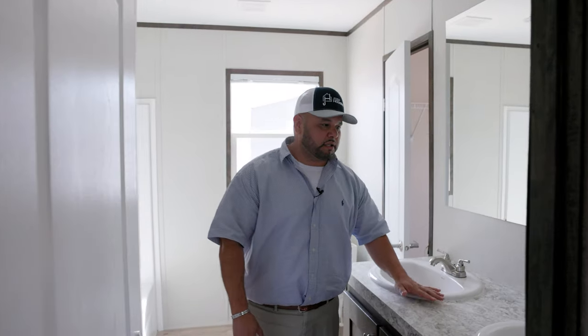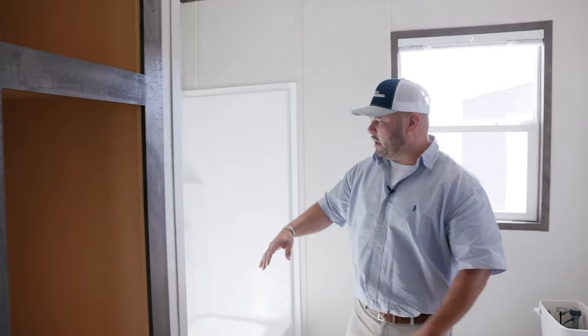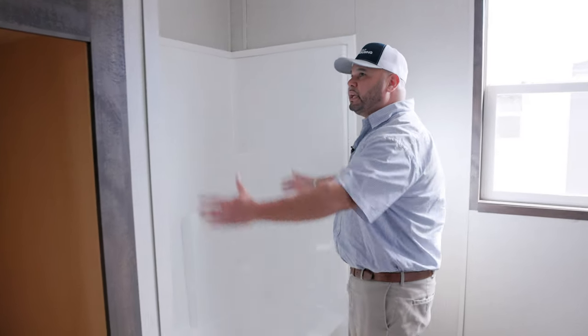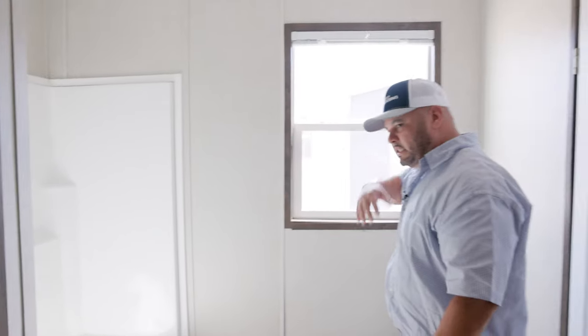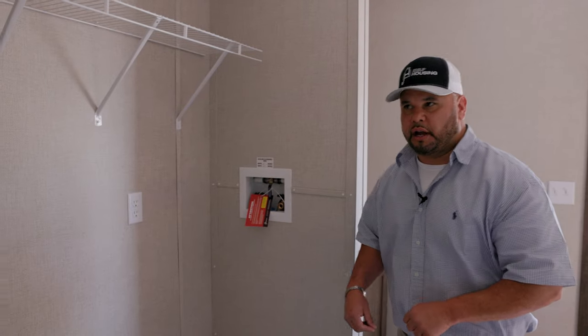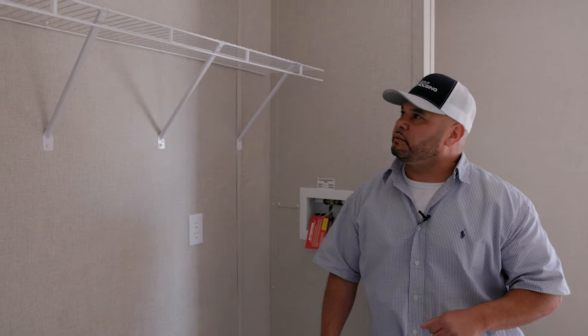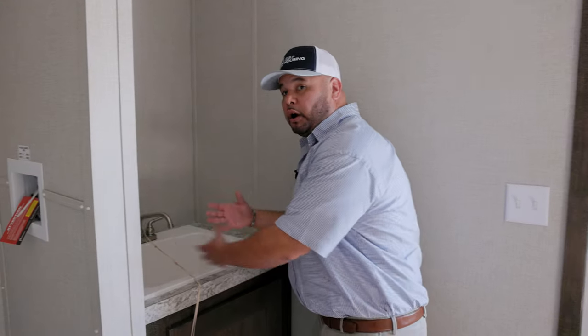Walking into the spare bathroom — dual porcelain sinks just like in the master. There's extra cabinet space for towels and a standard one-piece combo bath and shower. More windows for natural light. This bathroom actually walks into the mud room slash laundry room, which has space for your washer and dryer and storage for detergent and dryer sheets.